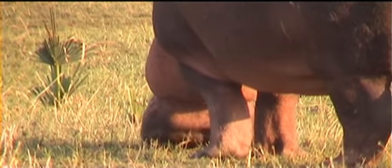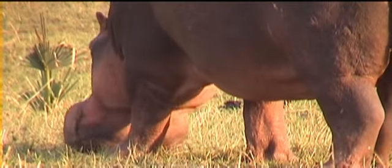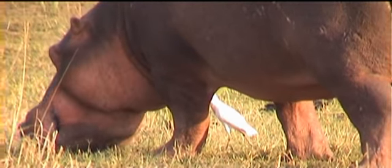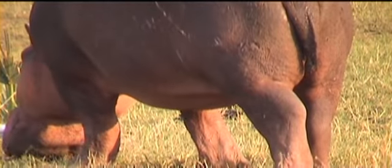They look like very slow, clumsy animals, but they can run up to 25 kilometers an hour on land. They still kill more people than any other animal in Africa, purely because of their flight instinct trying to get to the water.